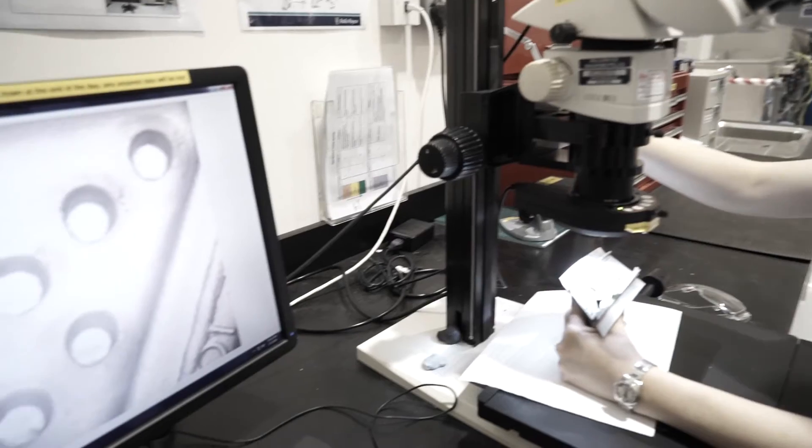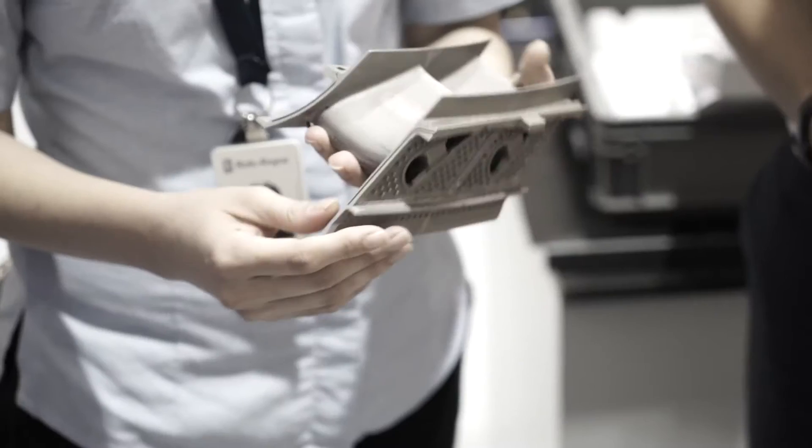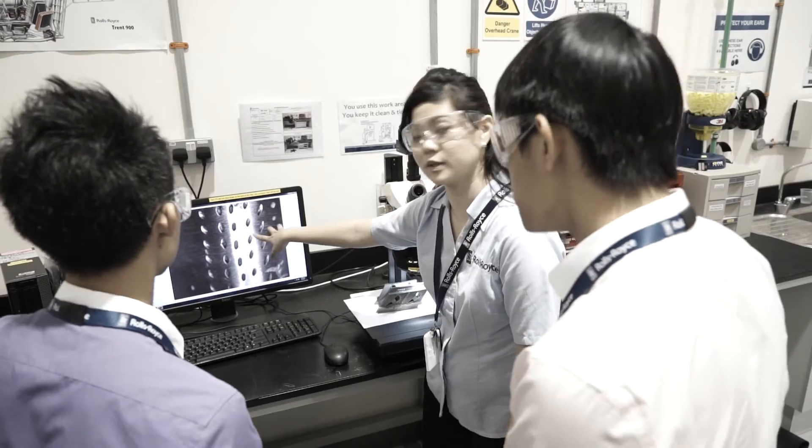First, we examine the part and look under the microscope at the part in detail, then I like to hold it in my hands. It's amazing to think that this part has been in the plane for 10,000 hours, for example, and that helps me think about how I can repair it.